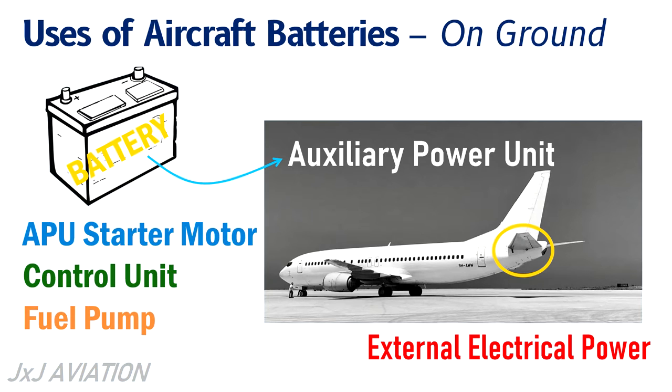Once the APU is started, it can supply enough electrical power to energize the entire aircraft's electrical network. The APU can also provide power to charge the batteries.